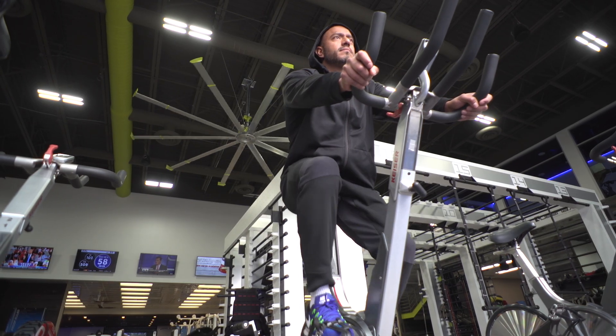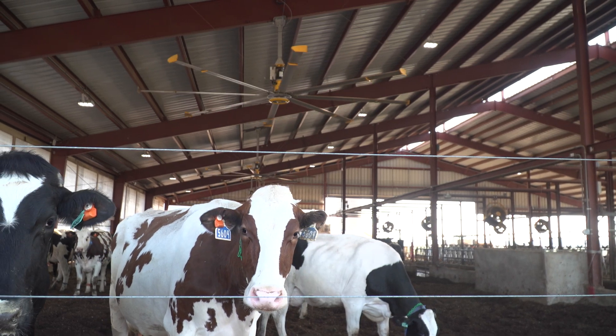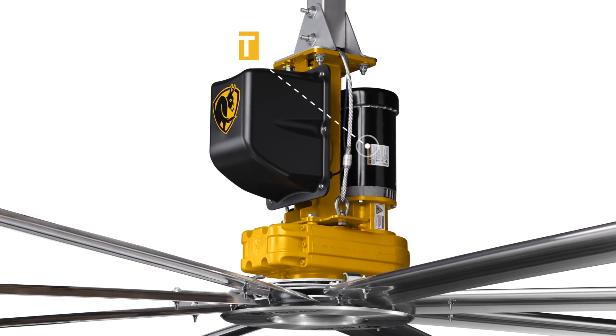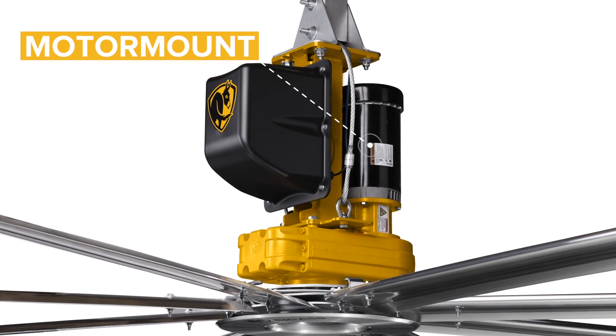Time is money, so Big Ass Solutions designed the PFX 3.0 to minimize maintenance downtime. The fan features a C-Face motor mount, which allows technicians to access the motor without removing the fan.